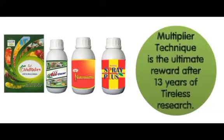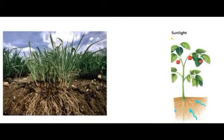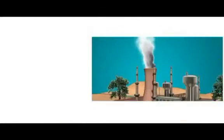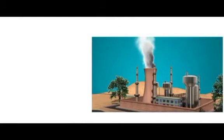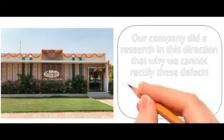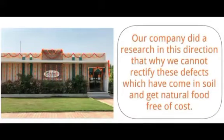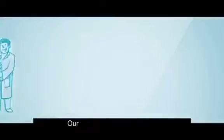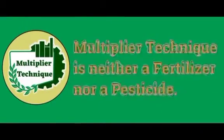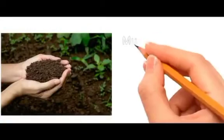Multiple Technique is the ultimate reward after 13 years of tireless research. When soil deteriorated and the supply of natural food stopped to the plants, lakhs of companies started selling crop food. Our company researched why we cannot rectify these defects in the soil and get natural food free of cost — and our research was successful.